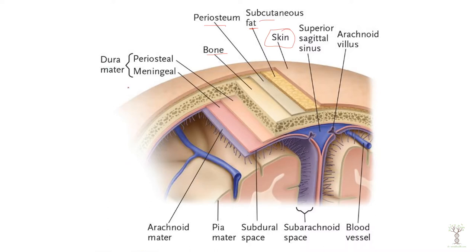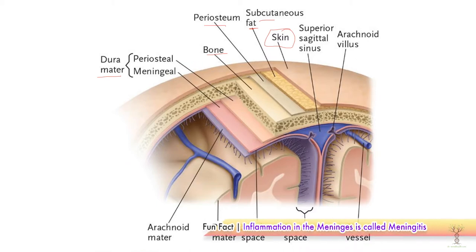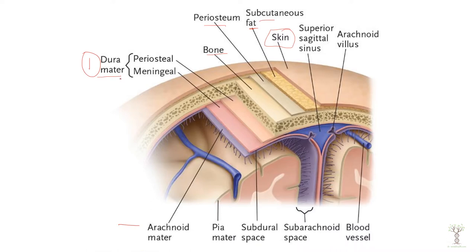Under that we start to have our meninges. The dura mater is the outermost layer and there's a periosteal and a meningeal layer. So the dura mater is the first meninge.